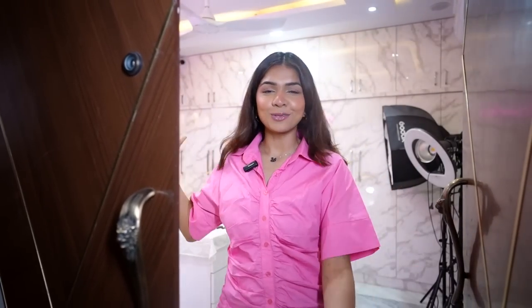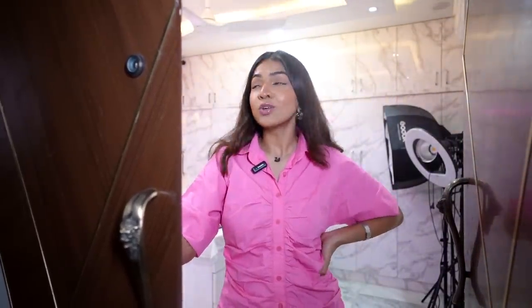Hi guys, welcome back to my channel. I'm Akang Shah. In this video, you already saw the title — finally, a studio tour! I know it's been long overdue. In a couple of months it'll be two years since I shifted back into the studio. I never gave a tour — I was always trying to perfect the room and it just never really worked out. But today I'm finally giving the tour because it's been so long.